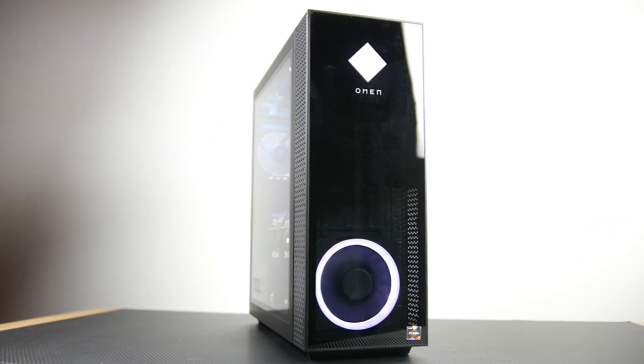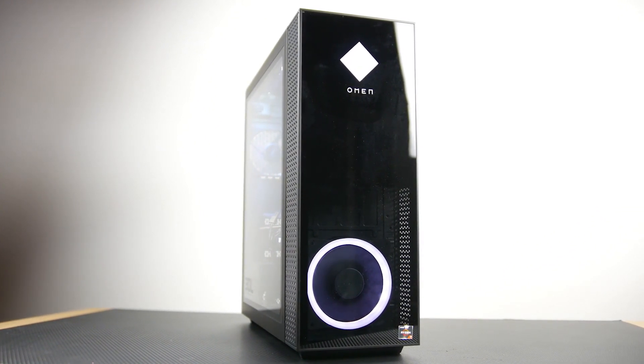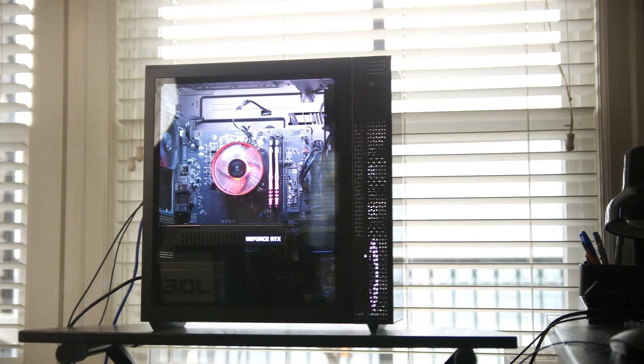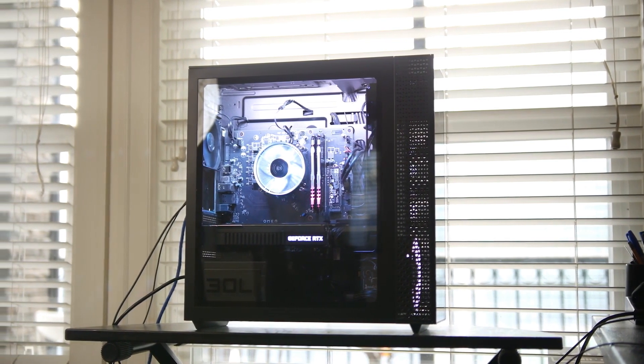In today's video, I will talk about the updated Omen 30L, and we are going to see if it's worth it for you to buy this gaming PC. We are going to compare it with other pre-built PCs at the same price point to see if it's worth it or not.